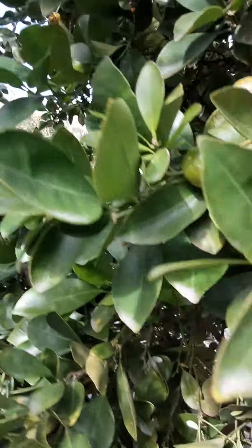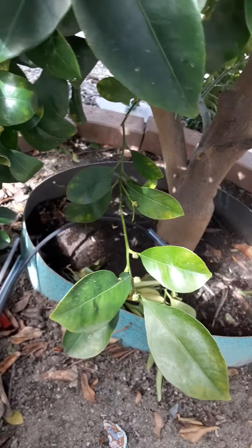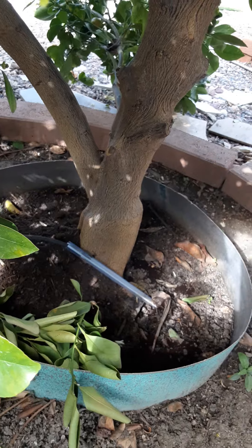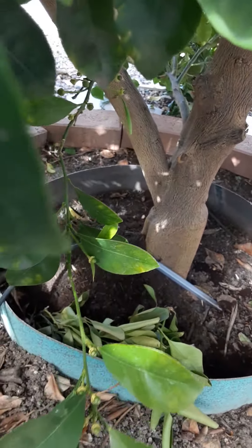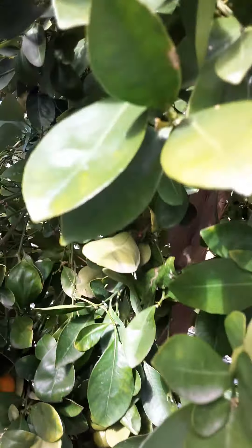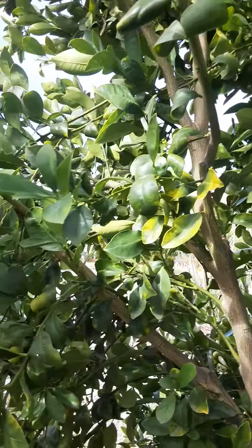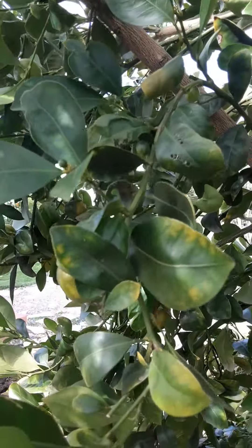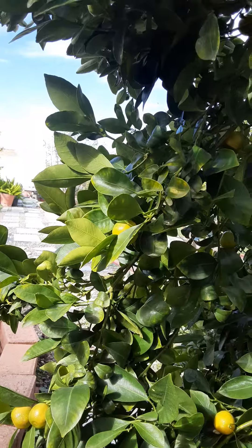I'm using some straw that I showed previously on my video, and coffee grounds. It's kinda big. Welcome — check the link below and let's go in.